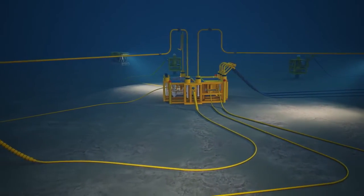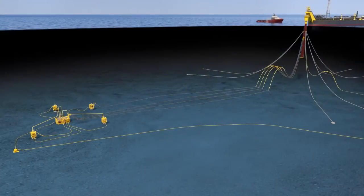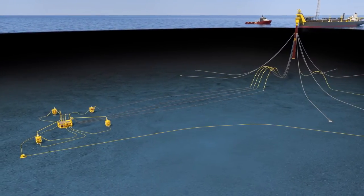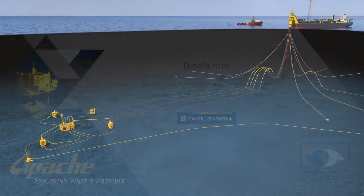Apache and its JV partner, Kufpec, have, through innovative and cost-effective development strategies, unlocked the potential of this relatively small and isolated reservoir.